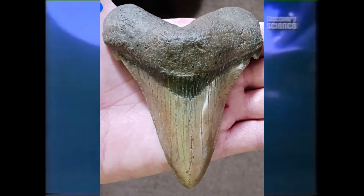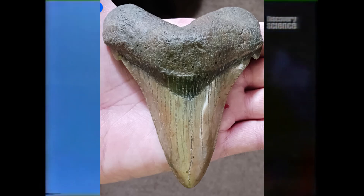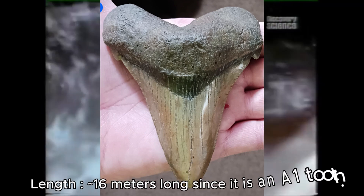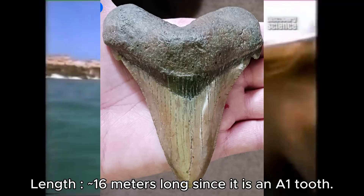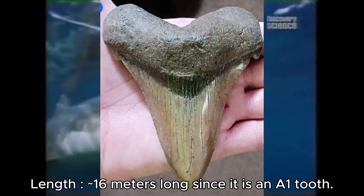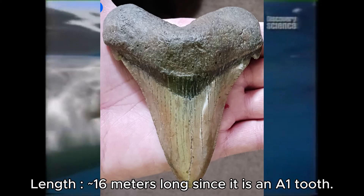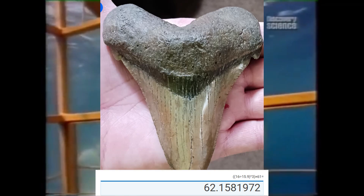We also have this 4.71-inch long Carcharodon angustidans tooth which is about 3.96 inches wide — a particularly monstrous tooth. Assuming this tooth is A1, we get 16 meters, quite a monstrous size. At that weight it would be about 62 tons, which is very heavy — making it the same size as an average megalodon.